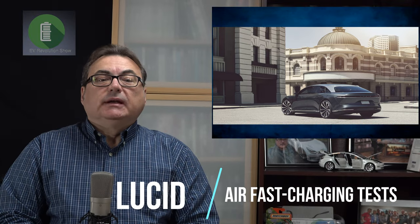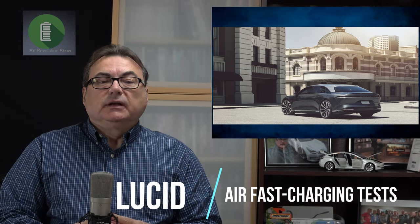The first story I'm going to talk about is Lucid. They've launched the deliveries of the Lucid Air, and there was some testing done by Tom Mullaney at Inside EVs. He got the first DC fast charging of the new Lucid Air, testing it on an Electrify America DC fast charging station, and was able to get the Lucid Air to charge faster than the Tesla Model S or the Porsche Taycan.